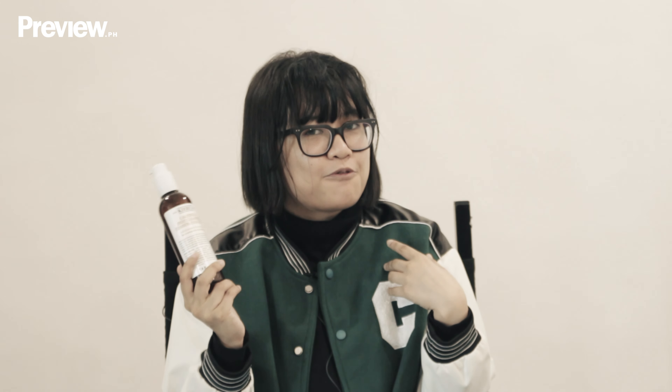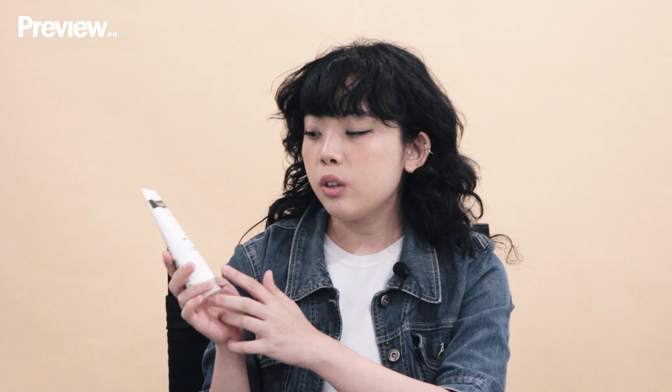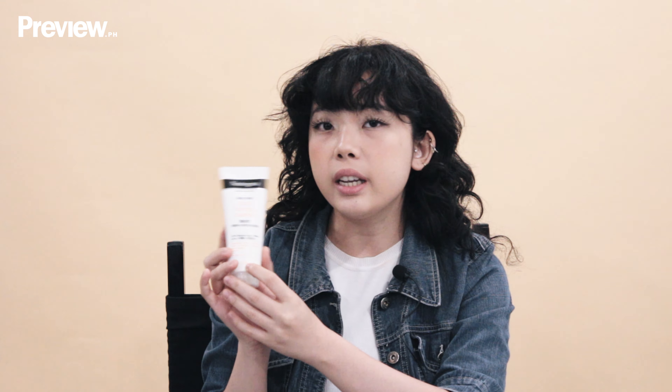My favorite cleanser is Kiehl's Calendula Deep Cleansing Foaming Face Wash. I love it because it's infused with Calendula, which is actually a traditional ingredient in Chinese medicine. It's suited for people with a normal to oily skin range. It's very gentle to the skin but it gets the job done if you want to feel clean and refreshed when you wake up or when you go to bed.